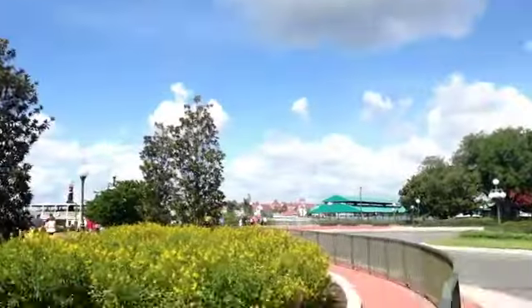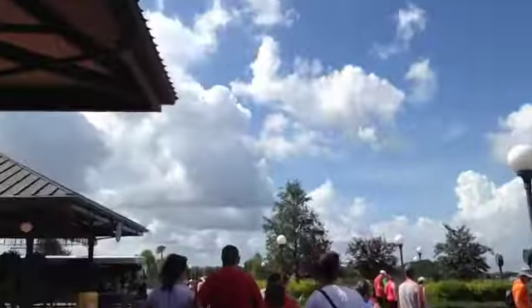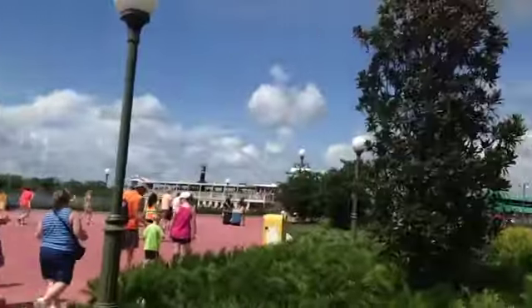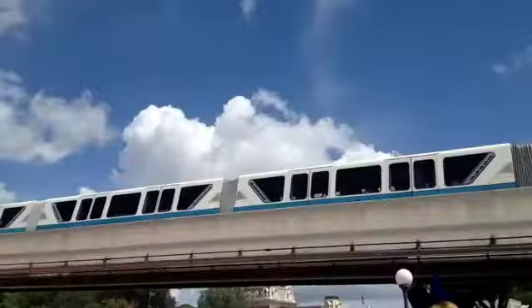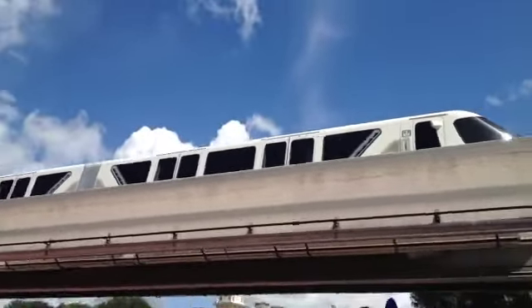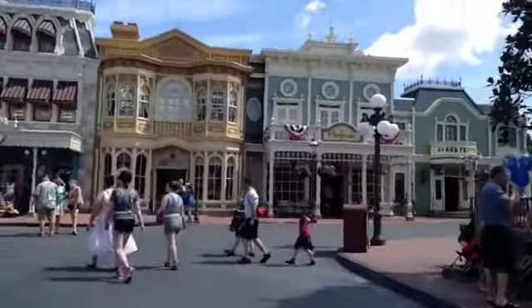We're at Magic Kingdom, but we're going to have to walk through here. Yeah, we're almost at Magic Kingdom. The monorail — yeah. Welcome to Magic Kingdom.